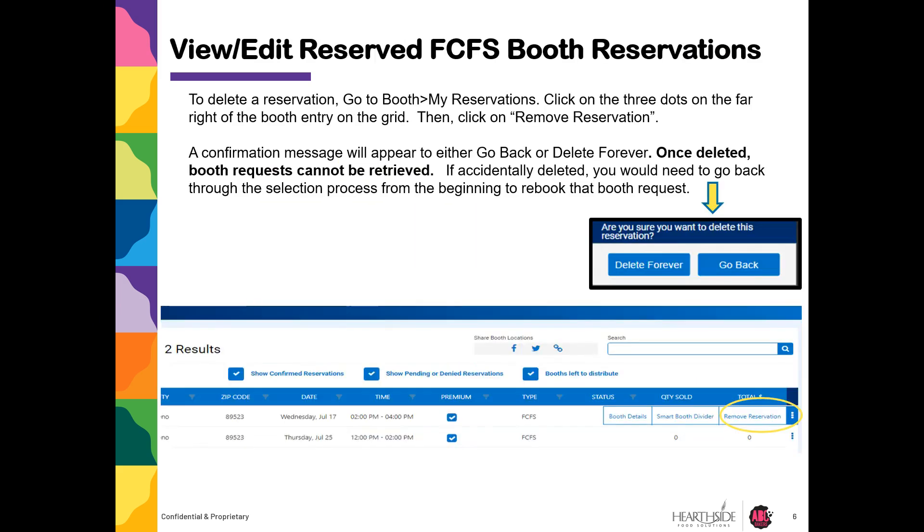To delete a reservation, go to Booth, then My Reservations. Click on the three dots to the far right of the booth entry on the grid, then click on Remove Reservation. A confirmation message will appear to either go back or delete forever.